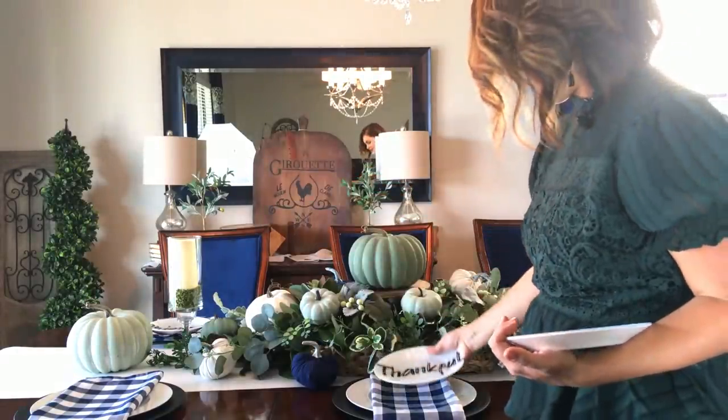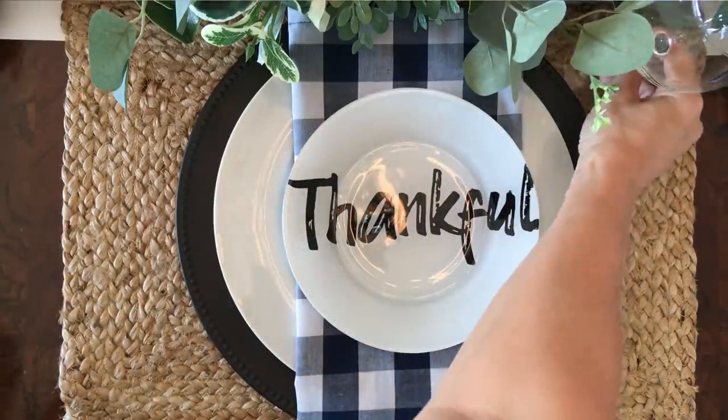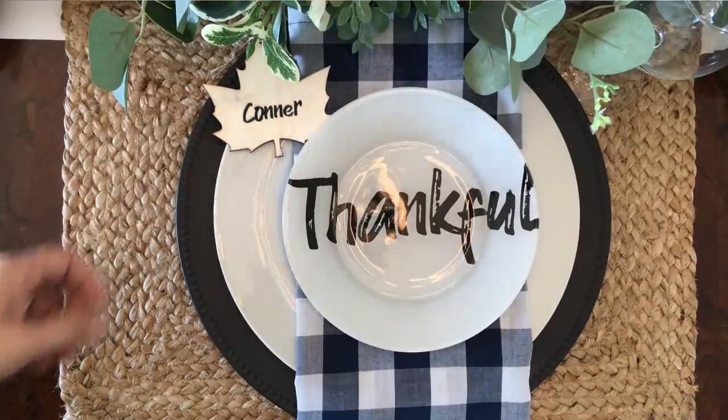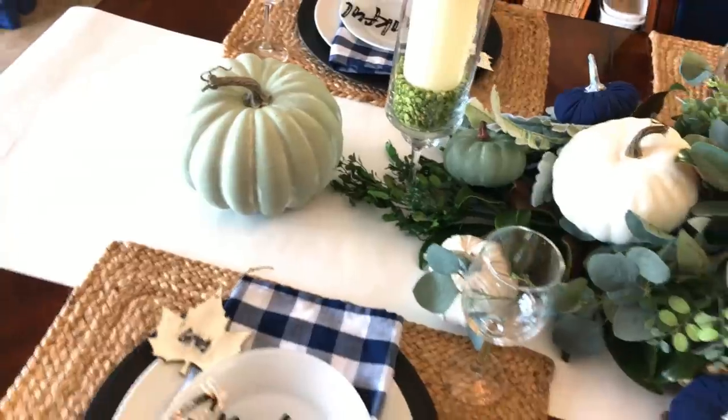You just rotate every other plate. Now it's time to add our stemware — this glass will pull in the look of our hurricanes and add a little shine. For our final element, I have these interactive name cards and we're just going to set them on the upper edge of the plate. If you want to see how I made these and see their interactive feature, stay tuned for next week — I'll show you that as well as a few other coordinating elements.